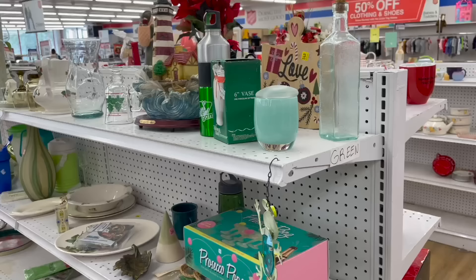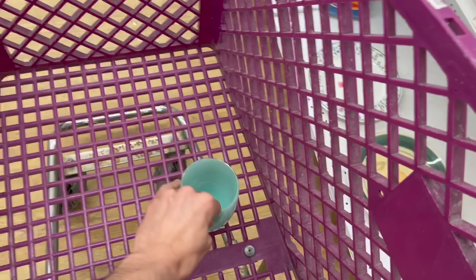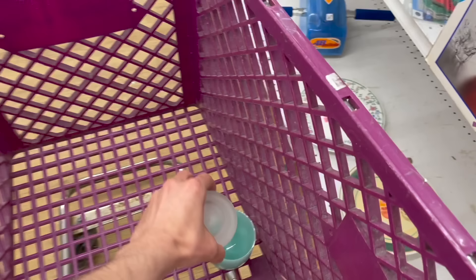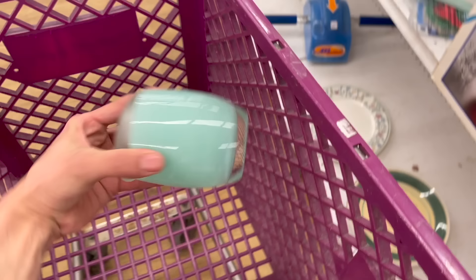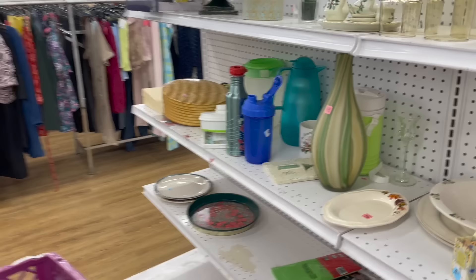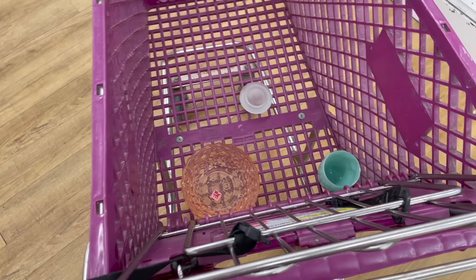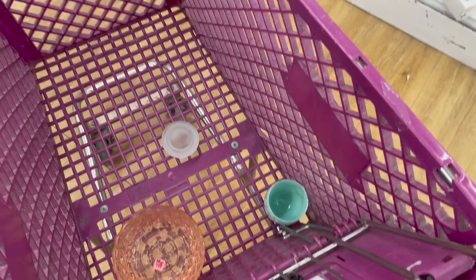Oh my gosh, I think this is it — this is a Glassy Baby! Oh, it totally is. Yes! I finally found one — that totally goes in the cart. Now I can take that off my bucket list. I wonder if that lid goes with it. Oh my gosh, I can't believe I found that. I'm so glad I came here. That made my day. I asked one of the employees that prices things if they had any more — they said no, that was the only one. And they charged me $2.99. I'm so excited!